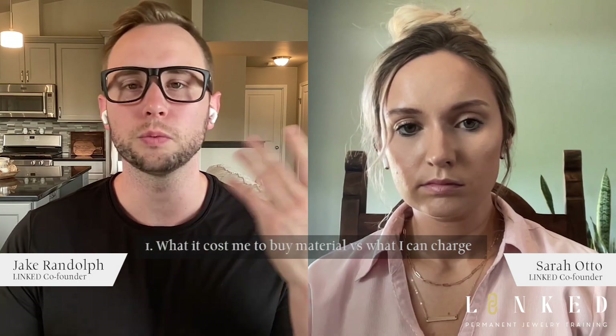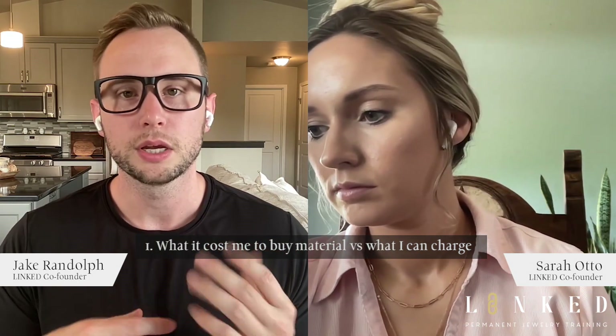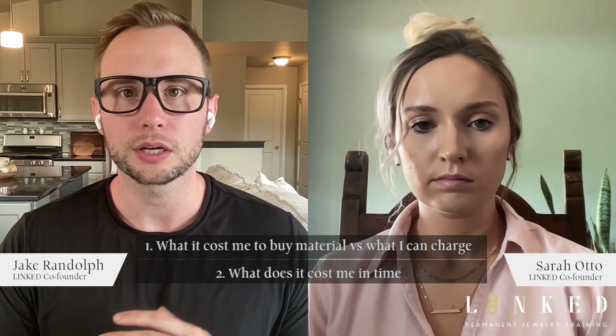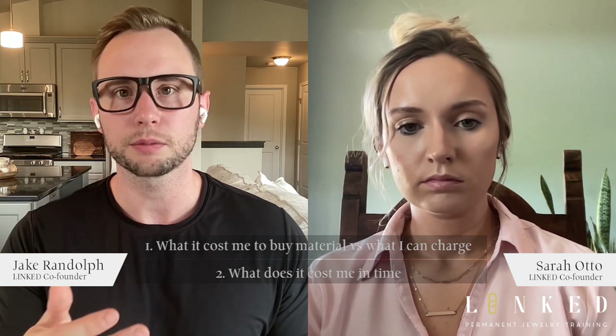That's what everybody cares about — how much money can I make? If I spend ten dollars on a piece of jewelry, how much can I sell it for? First, let's talk about profit margins. This is the number one reason I was attracted to this industry. I'm thinking about what is the difference between what it costs me to buy the material versus what I can charge for it, and what does it cost me in time — because even if I can make 90% profit, if it takes five hours, that's not a good use of my time.